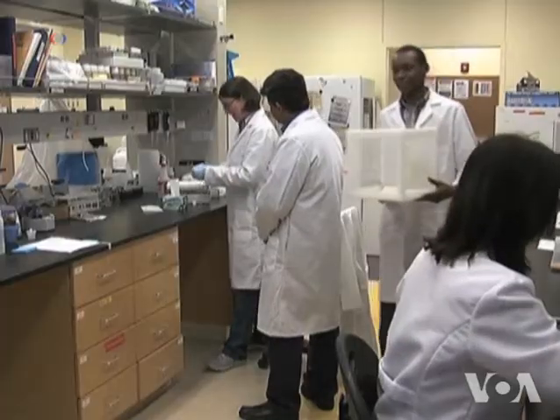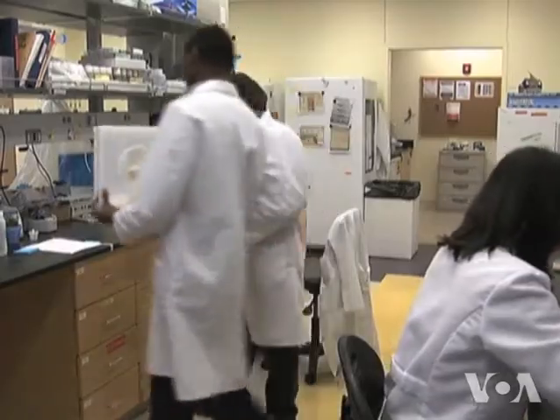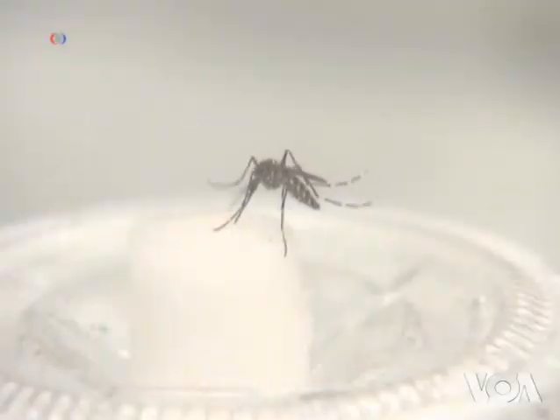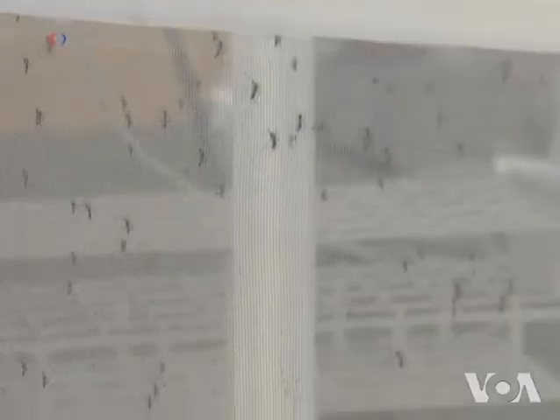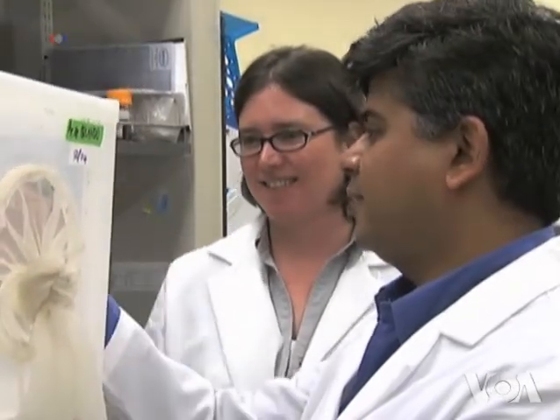The research at the University of California, Riverside, is based on the fact that mosquitoes use the same receptor for detecting carbon dioxide in our breath as they do for the odor from our skin when they come closer. The lead investigator, Ananda Sankar Ray,